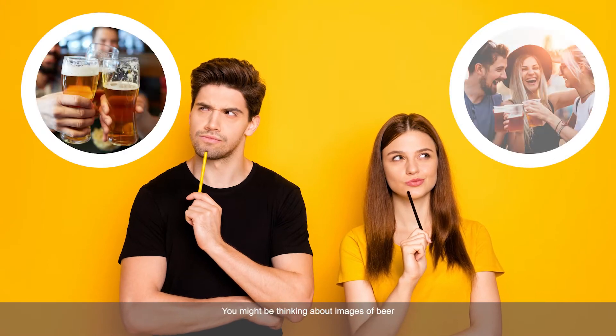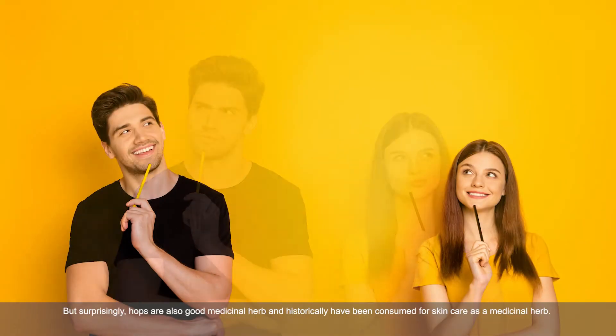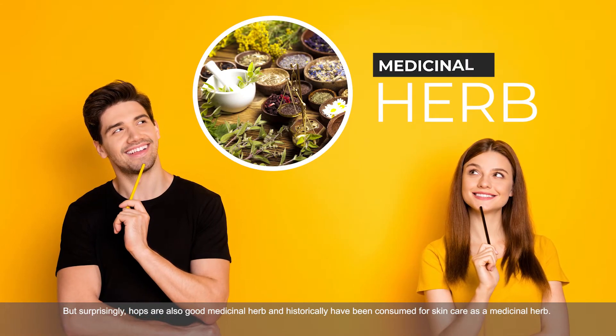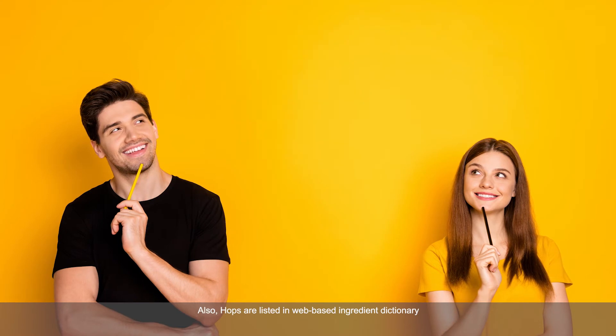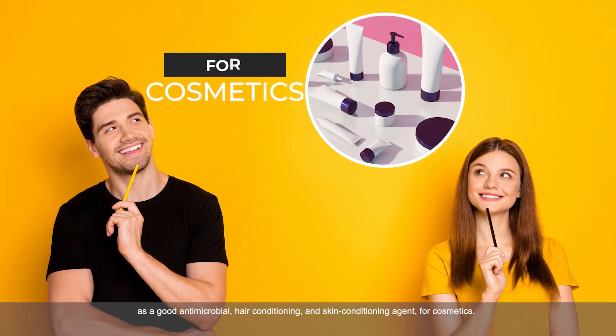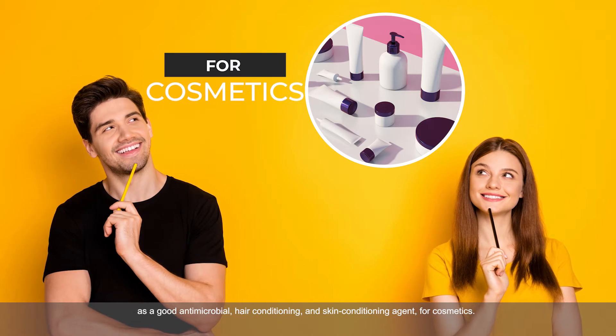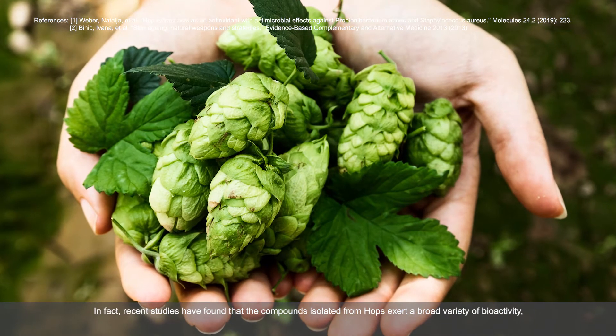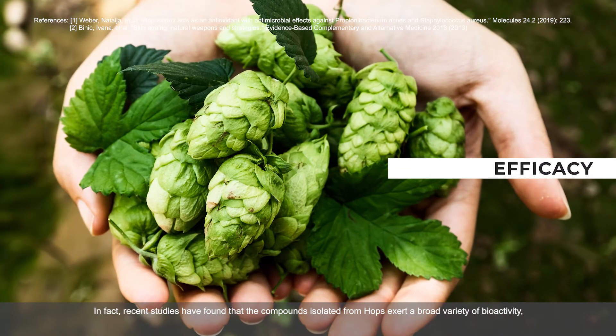What comes to your mind when you think about hops? You might be thinking about images of beer, but surprisingly hops are also a good medicinal herb and have historically been consumed for skin care. Hops are also listed in a web-based ingredient dictionary as a good antimicrobial, hair conditioning, and skin conditioning agent for cosmetics.